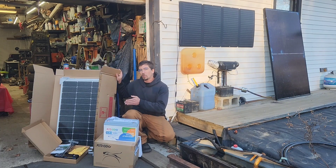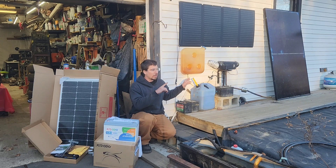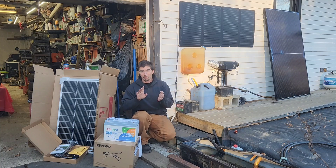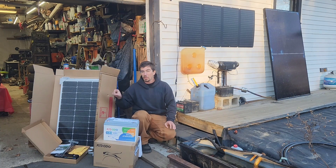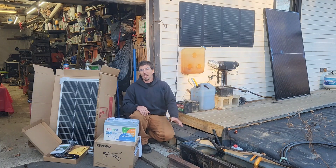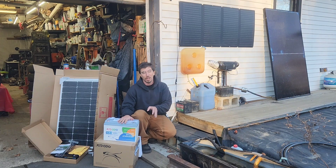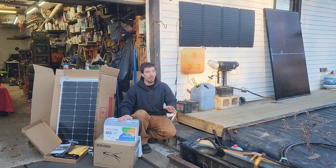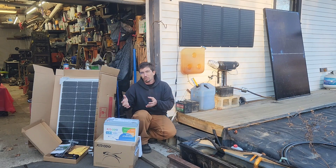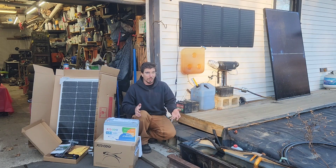This is Eco-Worthy's new 200-watt LiFePO4, AGM, and lithium-compatible 200-watt system with controller. Everything that I had to piecemeal together three years ago is now one package that is compatible with the Redodo batteries. These are really cool because with the charge controller and everything included, lower-level charge controllers usually do not have Bluetooth.